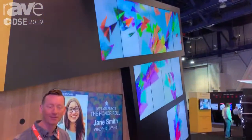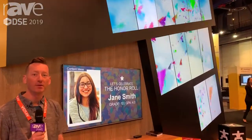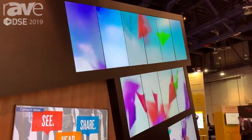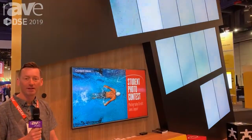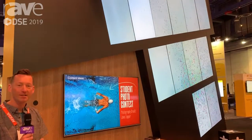Hi, I'm JJ with Carousel Digital Signage and we're here at DSE 2019 showing off a couple of things in our booth. First off, we're showing off Carousel Cloud, which is our hosted digital signage CMS. It's got all the same great features as our Carousel on-premise product, but just hosted in the cloud for you so you don't have to deal with all of the IT details.